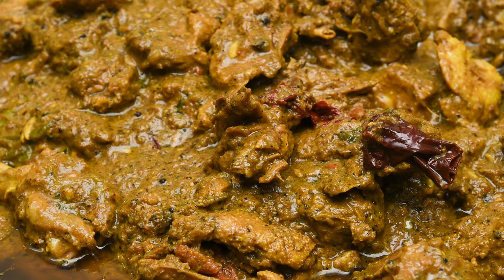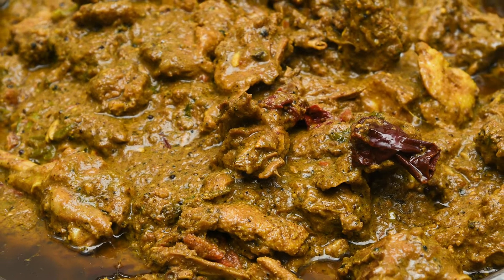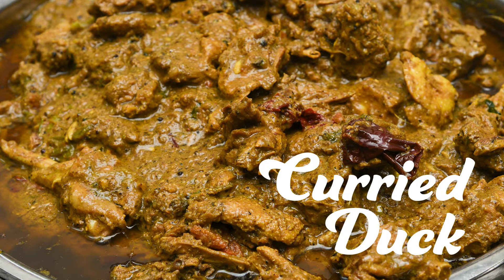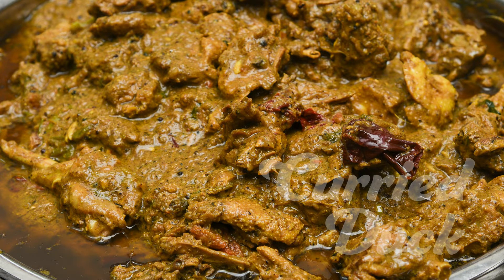Curried duck — this is a dish that reflects the influence of Indian cuisine on Caribbean cuisine. The duck usually used in this recipe is muscovy. It's served with a side of rice or roti. It's popular in Trinidad and Tobago, a unique dish that you must try to enjoy its deep spicy taste.